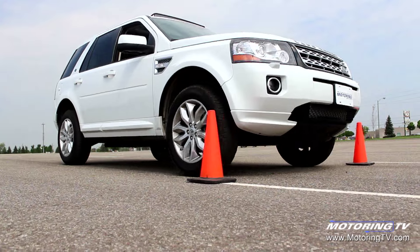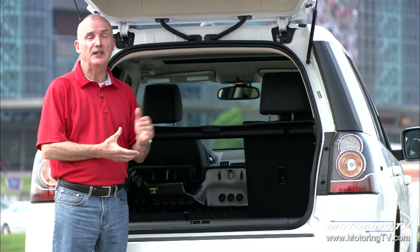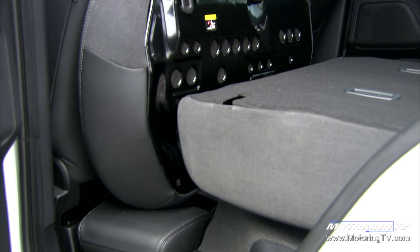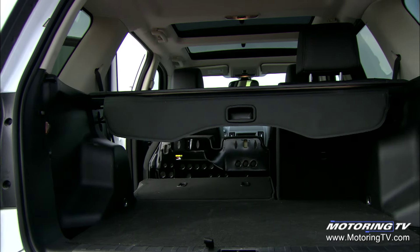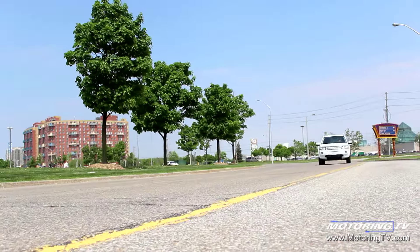While this LR2 has 27 cubic feet of cargo space with the seats up, to get it into the maximum position of 59 cubic feet you have to jump through hoops. First you've got to pick the seat base up and fold it forward, then remove the headrest, then fold the seat back down — and once you've done that to both the left and right sides, there's still one more hurdle: where do you put the privacy cover when you want to use the maximum volume? It's all a lot of hassle.